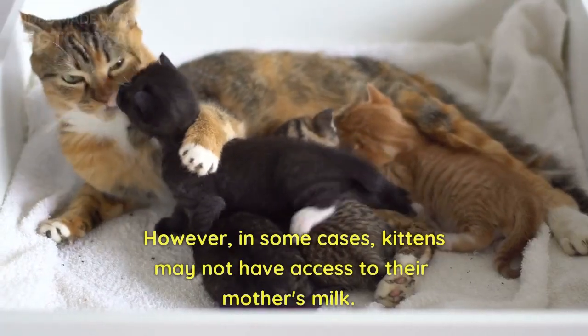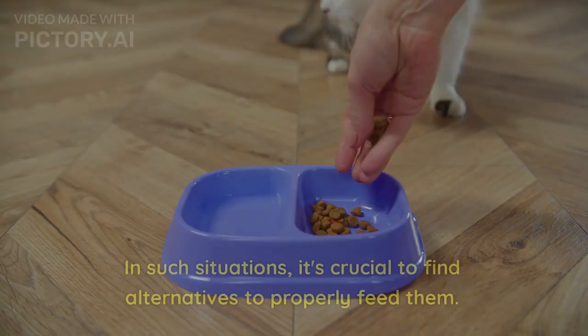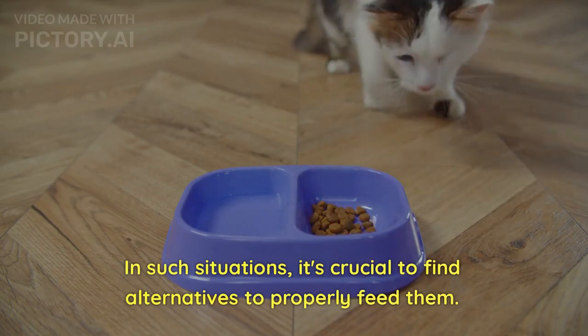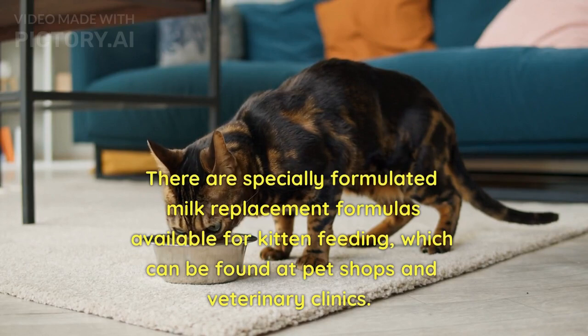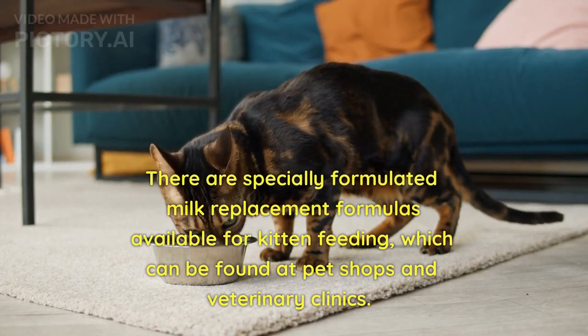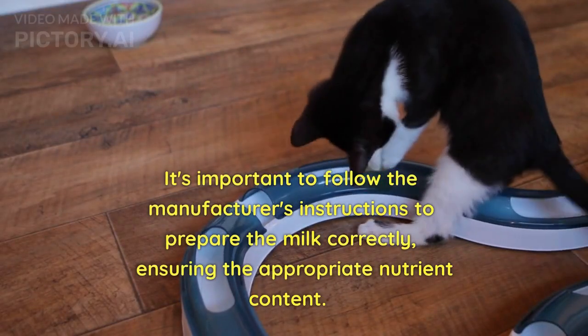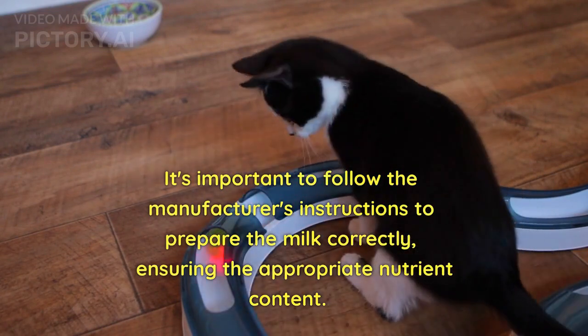However, in some cases, kittens may not have access to their mother's milk. In such situations, it's crucial to find alternatives to properly feed them. There are specially formulated milk replacement formulas available for kitten feeding, which can be found at pet shops and veterinary clinics. It's important to follow the manufacturer's instructions to prepare the milk correctly, ensuring the appropriate nutrient content.